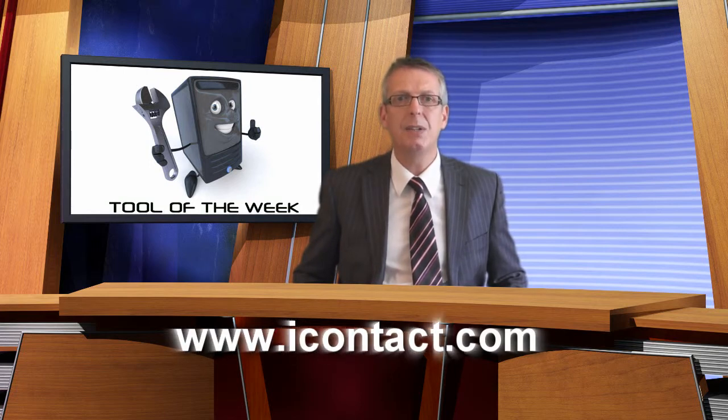You can also set up personal automated email responders, surveys, and much, much more. If you're not running an email newsletter yet, I highly recommend that you head over to www.icontact.com and test out the free trial I have on offer. I'm sure you won't be disappointed.